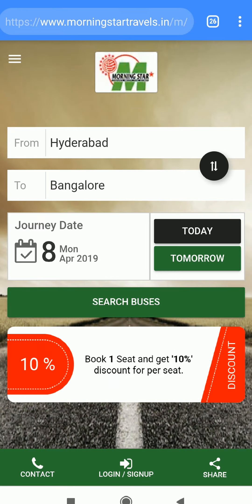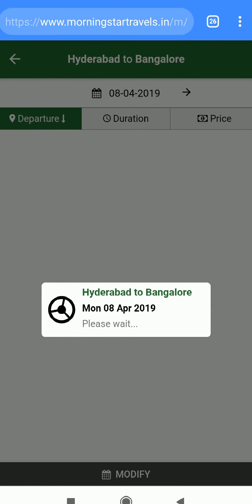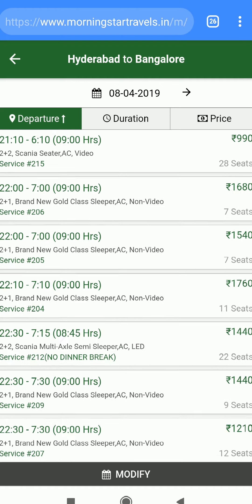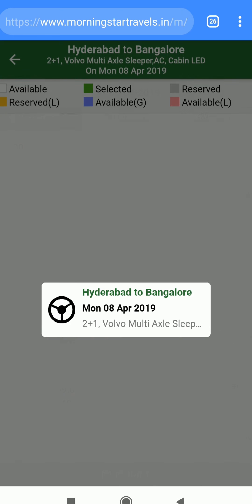Now let us compare the RedBus ticket price with the Morning Star ticket booking site — it was the operator's own site. Here I'll try to book the same bus.